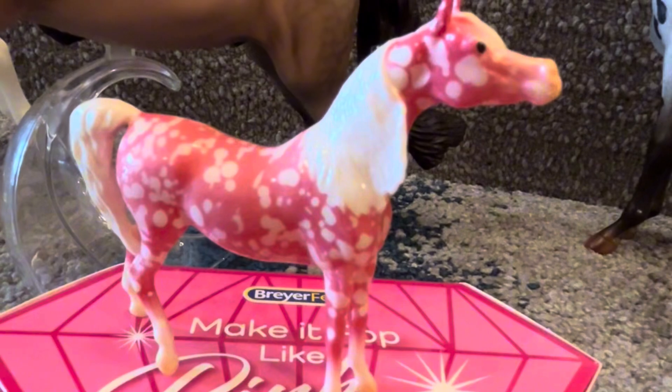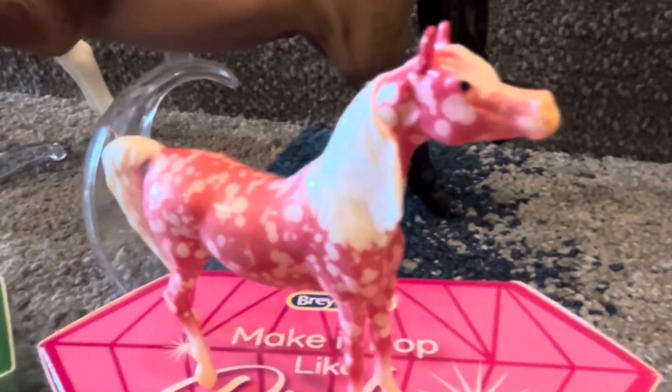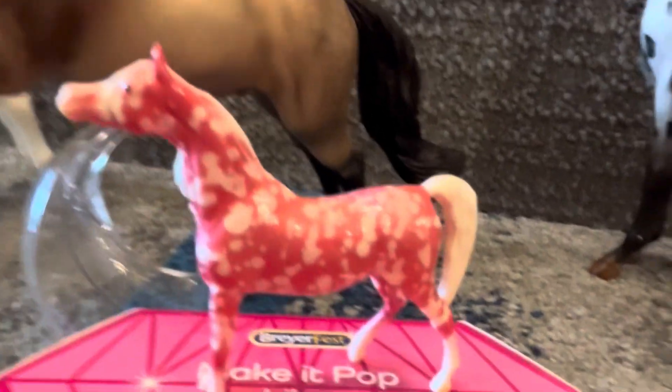Next we have the Stablemates. So this is Pop It Like Pink Champagne. She is really pretty.